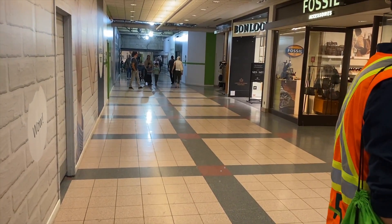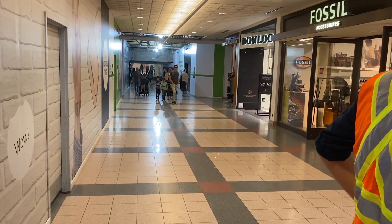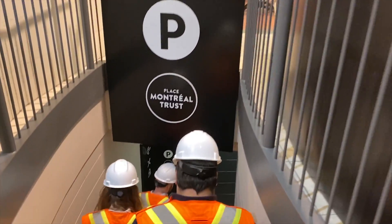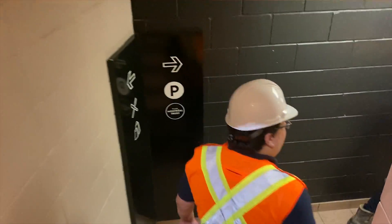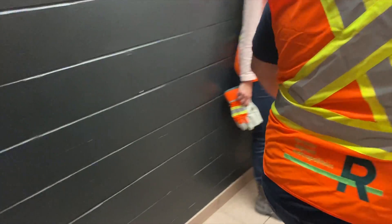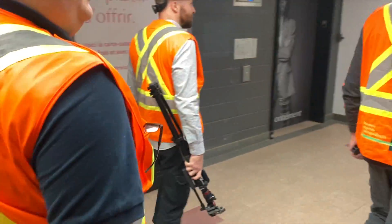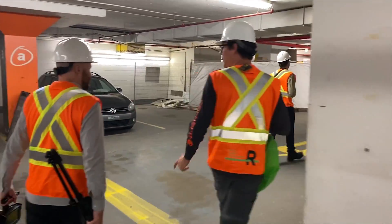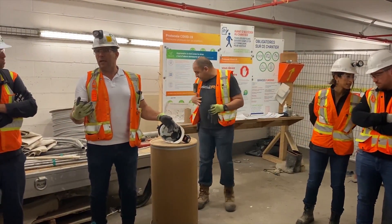We just did some protection wall and we are working on the need of that. So we're going to do the visit here at McGill.